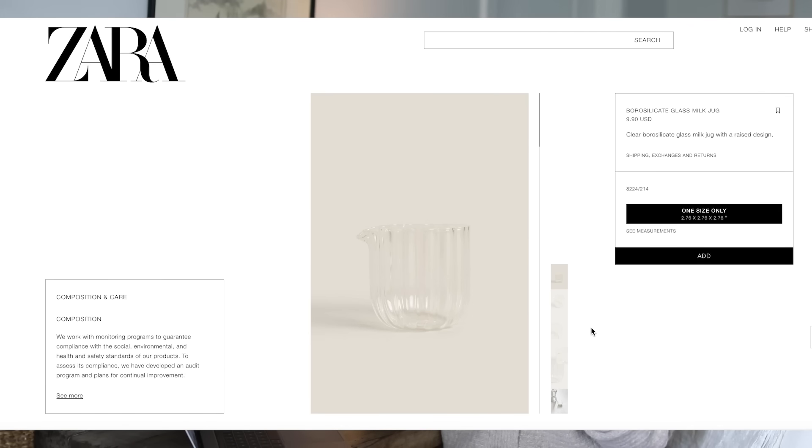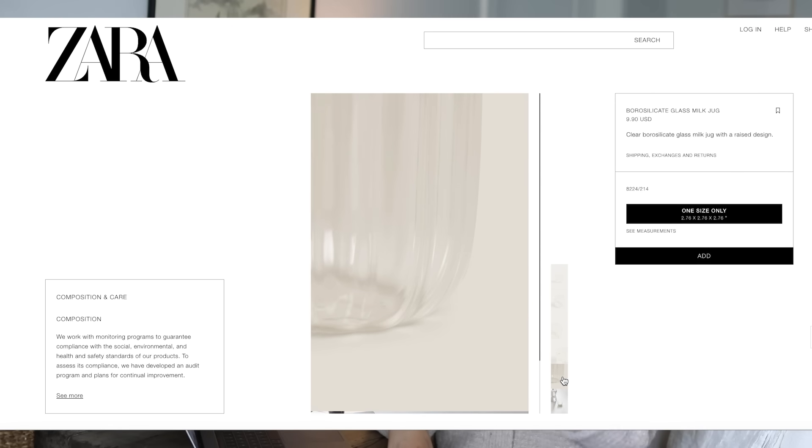Next we have this little cream or milk pitcher — a tiny little glass piece that I think is so beautiful. I actually have one from Amazon that looks almost identical, but this is what I'm talking about with Zara. They make everything more refined and more beautiful. The one I have has a handle and a little curve; this one from Zara Home is cleaner and just looks elevated. I feel like they pay attention to the tiniest details and it looks designer — like a piece only a designer can get. These really are pieces you're not going to see in other homes. For some reason Zara is underrated, but they just blow me away.